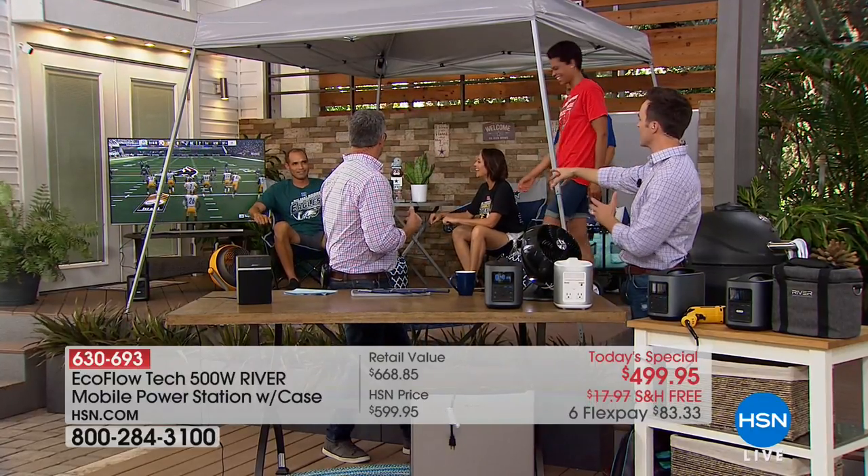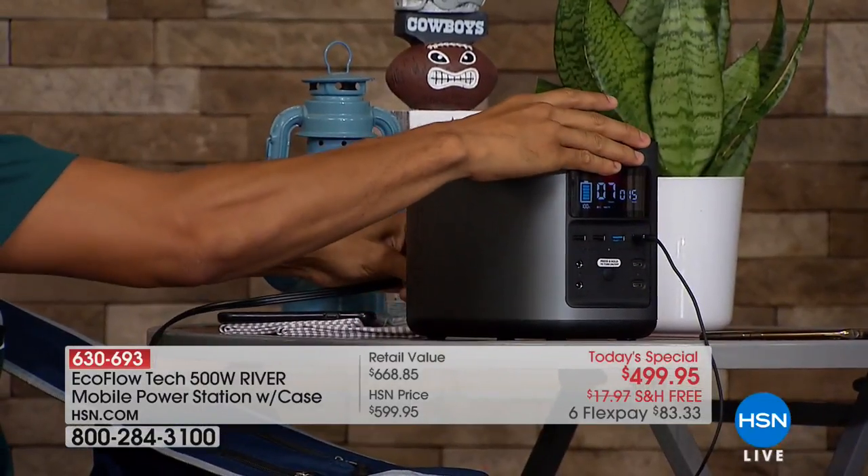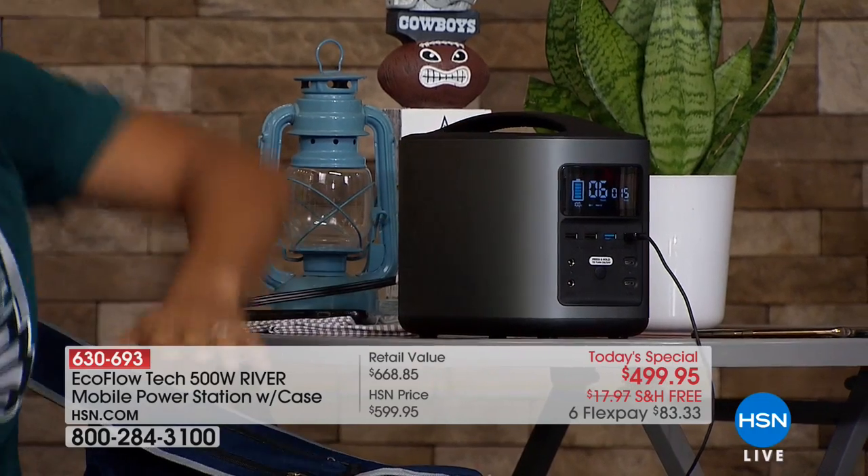Lowest price anywhere. You can get it on FlexPay. Take another $40 off with a brand new HSN credit card. Everything back here is powered off that River — the fan, the 55-inch flat-screen TV — all from the industrial amount of power of that River. We showed you the small medicine fridge inside, but check out this larger fridge — it's totally fine to run on the River. It's going to hold drinks, food, your milk.